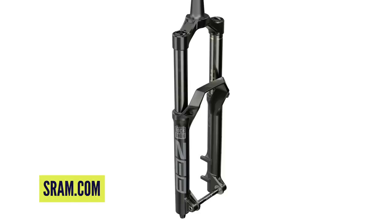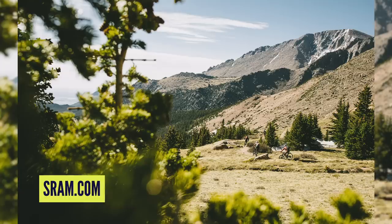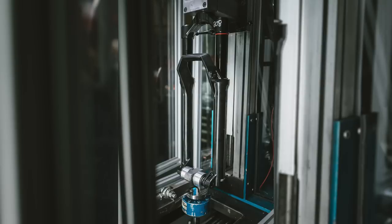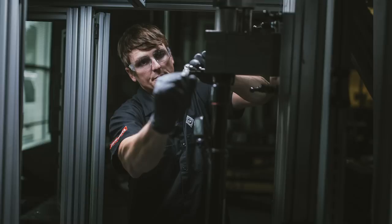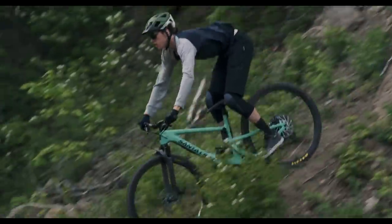The Zeb is named after Zebulon Pike — the guy that discovered Pike's Peak. The RockShox Pike is also named after Pike's Peak, near their Colorado test and research facilities. It's a logical, very telling name given that incredibly rocky terrain and what the fork is designed for. On screen now you'll see some footage from the RockShox video showing the fork in action on pretty rowdy terrain.